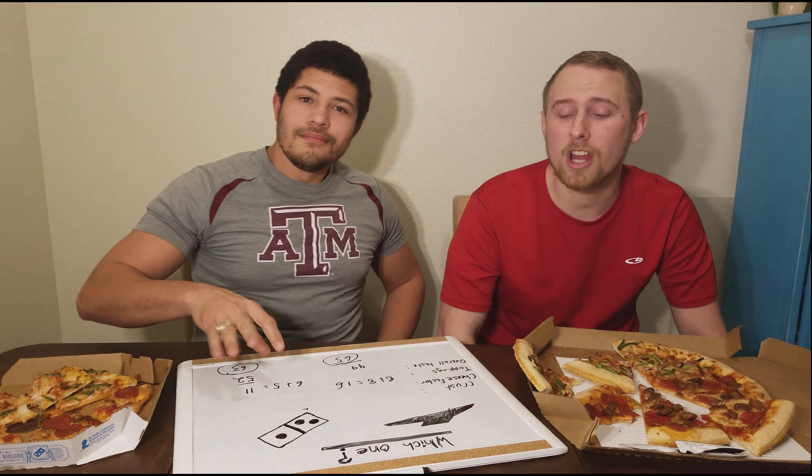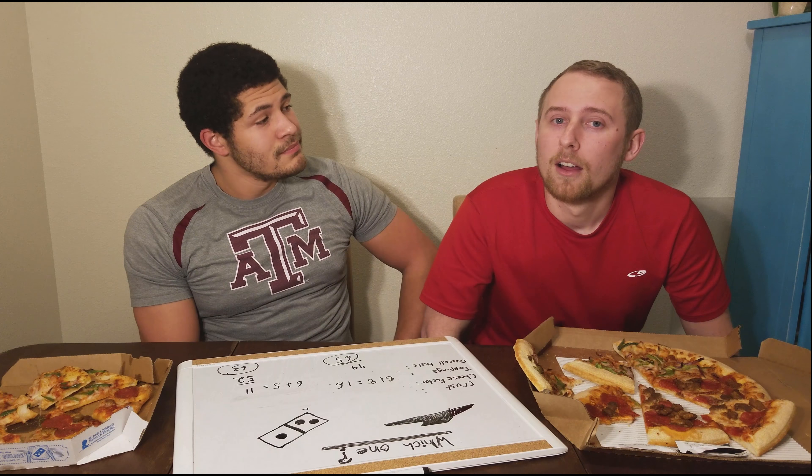Well, that concludes another episode of Today with A&J. Be sure to comment, like, and subscribe. Let us know what your favorite pizza place is and your favorite topics. Also let us know what other pizza places to compare — obviously there's a ton of pizza out there and we'd like to try them all. We will not complain trying more pizza. Make sure to like our video and subscribe to our channel. Have a great day — you be your best.